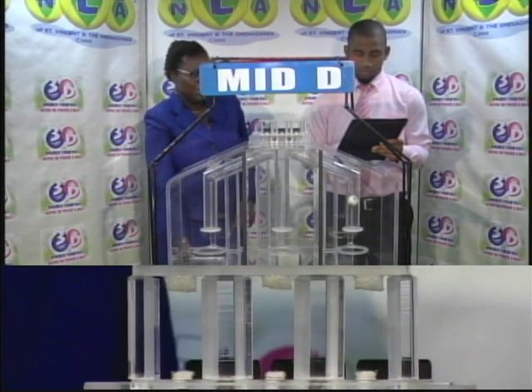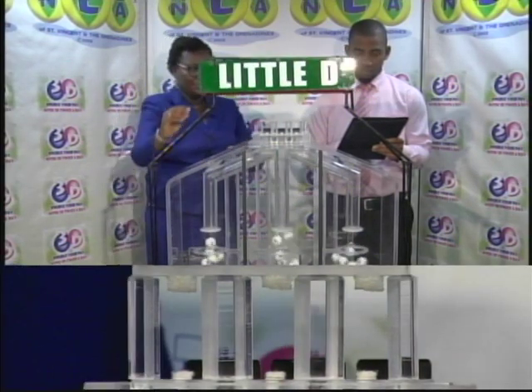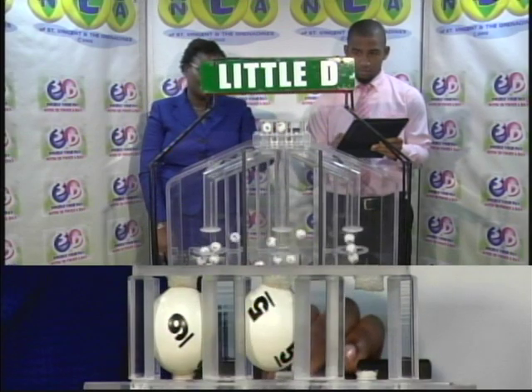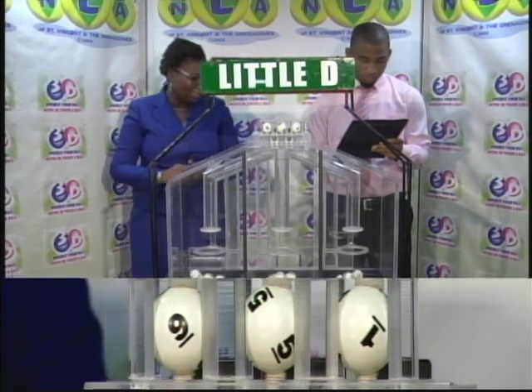3-2-5 is the Mid D winning number. And the third and final draw is for the Little D winning number: 9-5-1. 9-5-1.